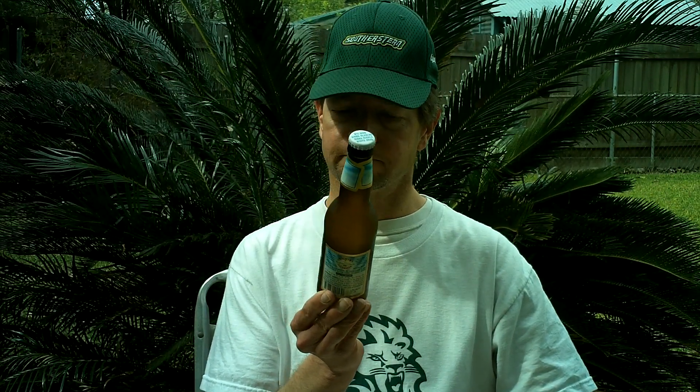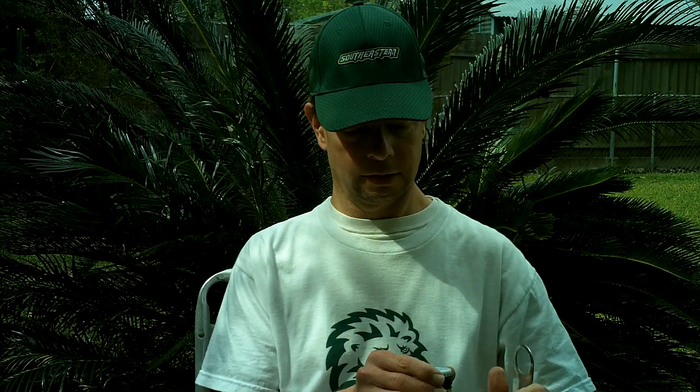Bought this at Dorgnax. I'm starting to forget — I get so many different ones from around Metairie. Let's check it out.